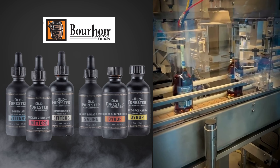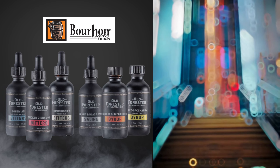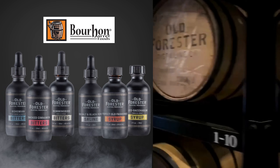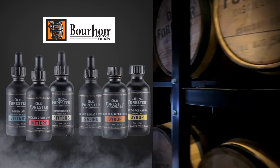Using only the finest ingredients, we are committed to creating the most exceptional and innovative products. Additionally, we are passionate about upcycling bourbon barrels to produce a unique and smoky flavor profile in all of our products, while also finding continued use for bourbon barrels.